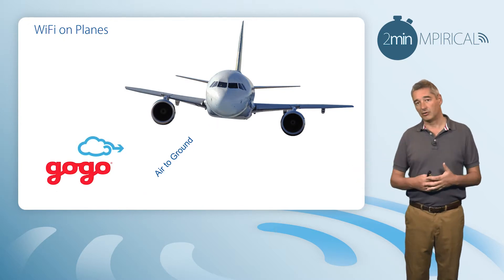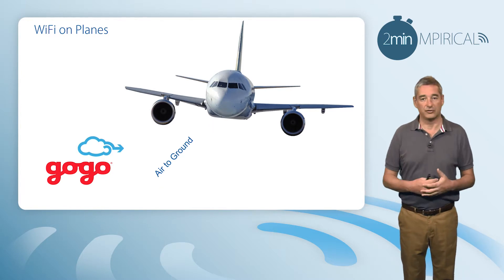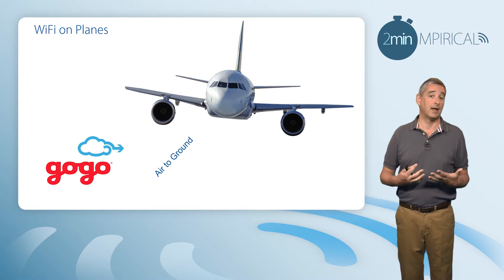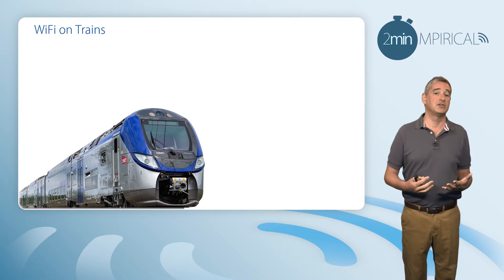In other countries such as North America, we can also get that information off the aeroplane directly down to the ground. Companies such as Gogo actually pioneered some of these sorts of services, though this is only really available whilst flying across mainland countries.